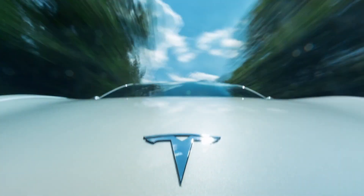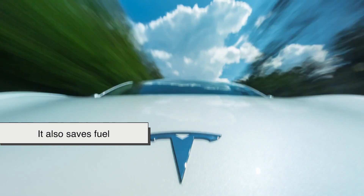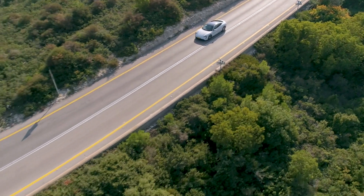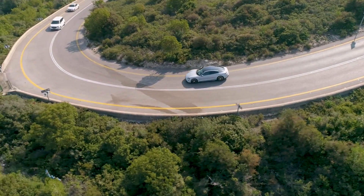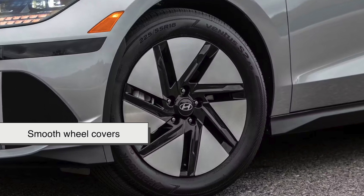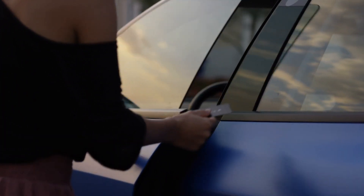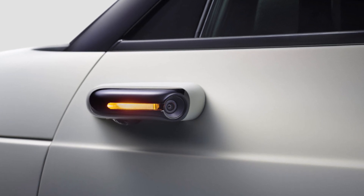A car that cuts through air efficiently doesn't just go faster — it also saves fuel. The less drag a vehicle has, the less energy it needs to move forward. That's why modern fuel-efficient cars like hybrids and EVs are designed with aerodynamics in mind. For instance, smooth wheel covers, narrow tires, and even retractable door handles are all designed to minimize air resistance. Some manufacturers even replace traditional side mirrors with tiny cameras to further improve airflow.